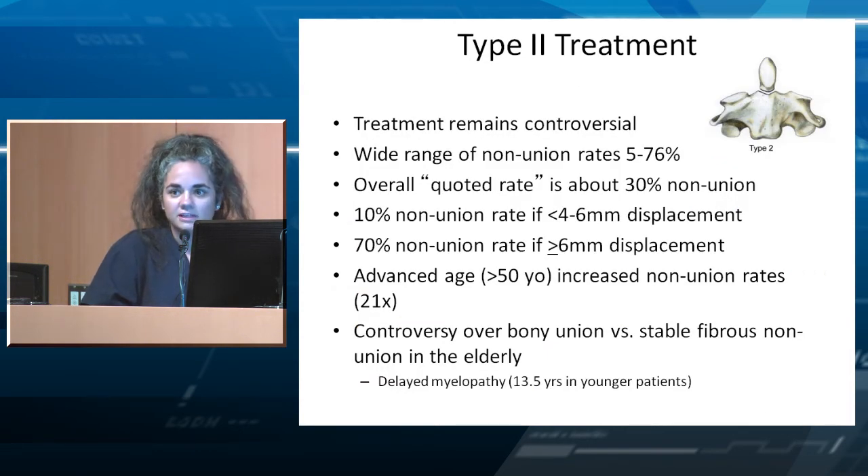Type 2 remains controversial. There are many papers on Type 2 depending on age and mechanism of injury. There's a wide range of nonunion rates — anywhere from 5 to 76%, with an overall quoted rate of about 30%. Displacement greater than six millimeters is associated with a nonunion rate closer to 70%. The most recent papers use advanced age as older than 50 — those patients have nonunion rates 21 times higher than younger patients with similar fractures.